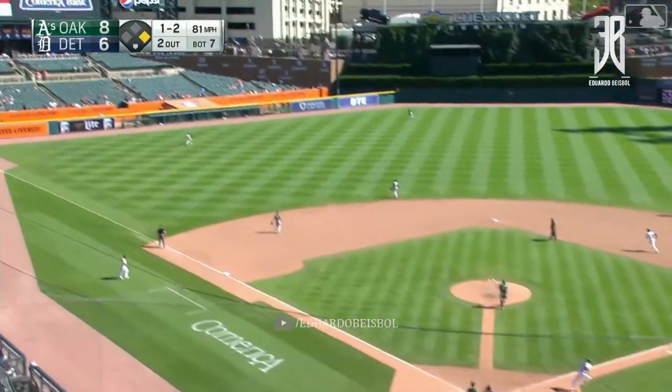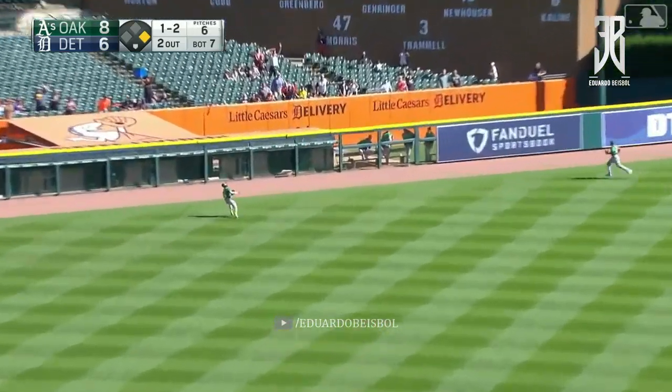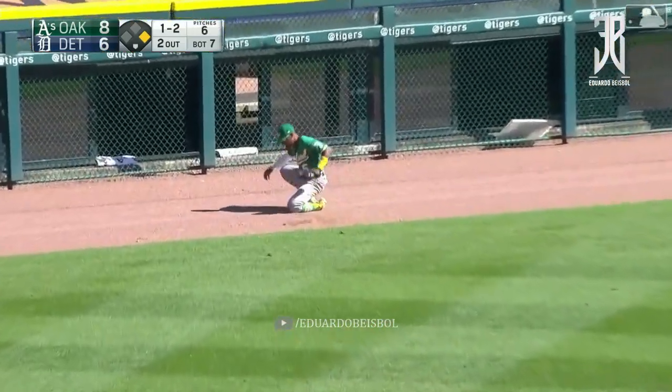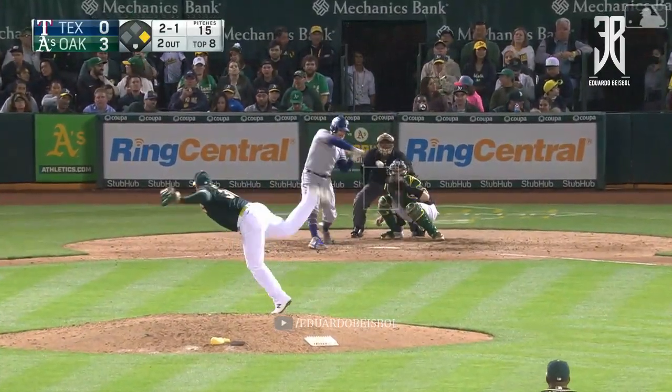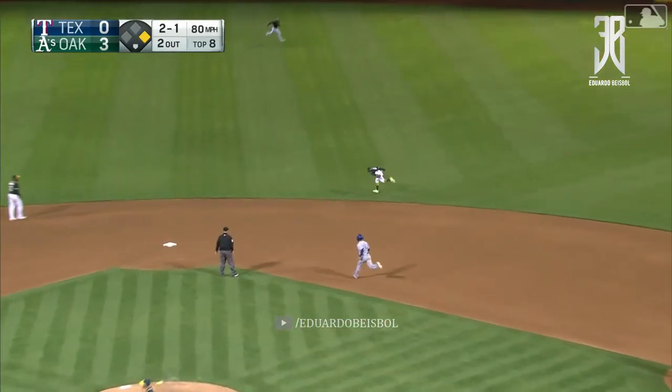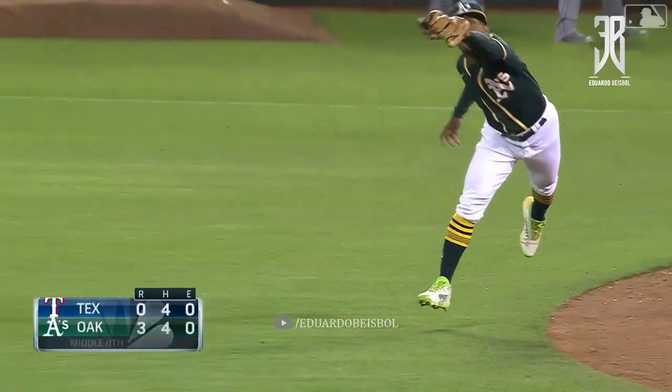Another 1-2 pitch, this one hit toward left. Kemp on the run. Kemp still going back, and Kemp makes the catch. Goes into a slot. Kemp with a great play on a high backhand as he reached out.